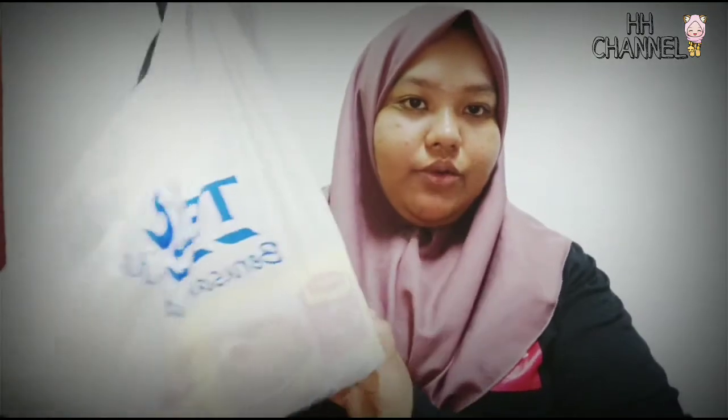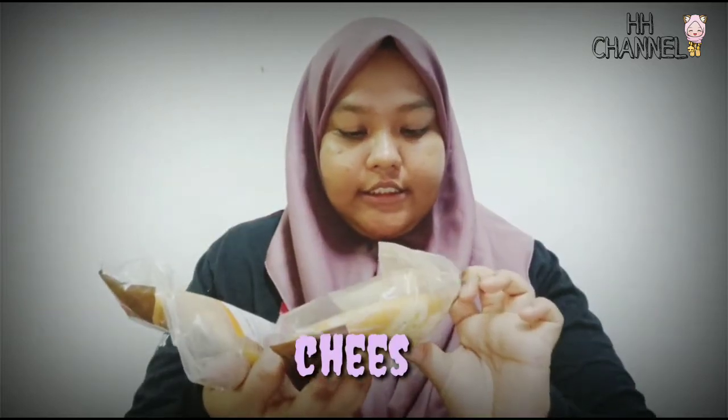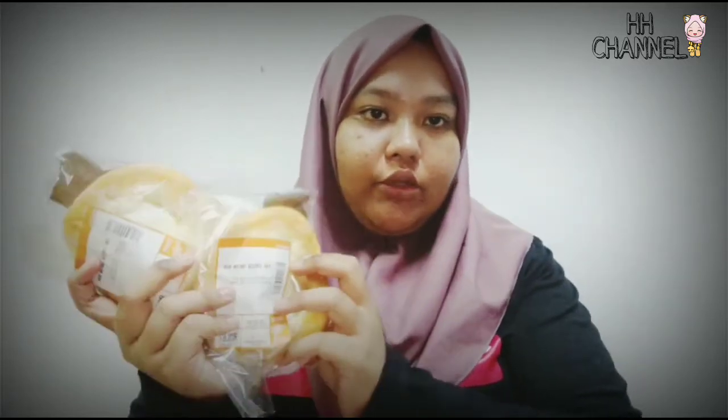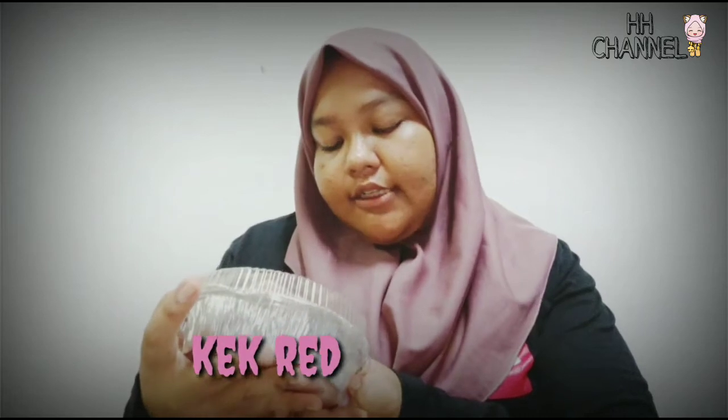Last, Tesco. Okay ini bahagian makanan. So first, Rin ada roti ni - roti cheese. So harga dia RM1.87, so bentunya dia ambil dua. Okay so next, kita ada cake Red Velvet. So harga dia RM6.49. Ini baru nak rasa benda ni, tak tahu sedap ke tidak, tapi InsyaAllah sedap aje benda ni.